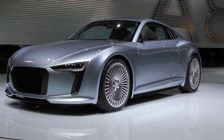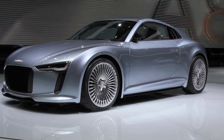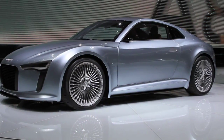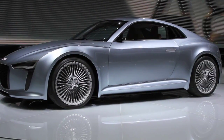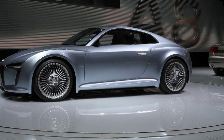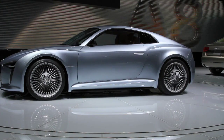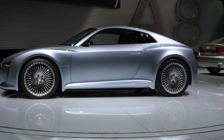It has two electric motors positioned on the rear axle, which produce 204 horsepower combined, and over 2,500 newton metres of torque. Those figures are lower than those quoted for the first model we saw in Frankfurt, but it's a smaller, very sporty car, and the weight is also down to 1,350 kilograms or just under 3,000 pounds.